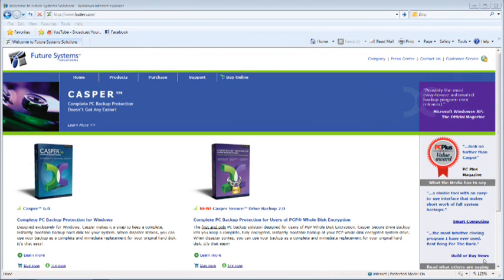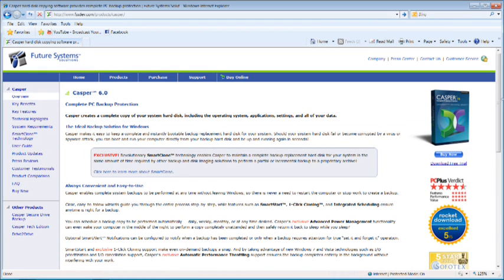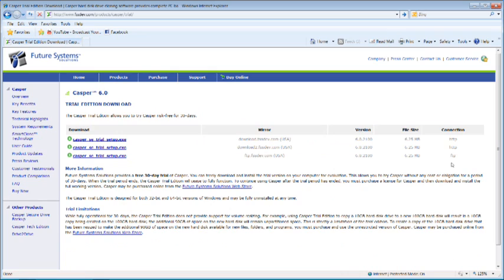A great solution if you have a second hard drive is the Casper software from Future Systems Solutions. This software allows you to not only back up your data, but also makes an exact copy of your hard drive. So if you have a hard drive failure, it's as easy as swapping drives and you'll be back in business.